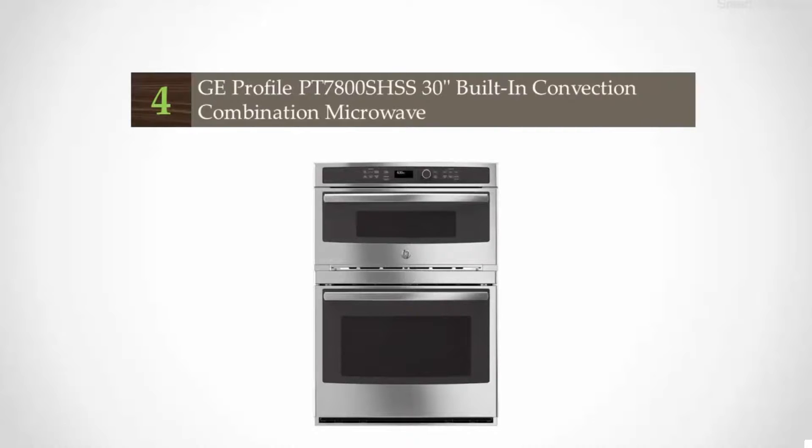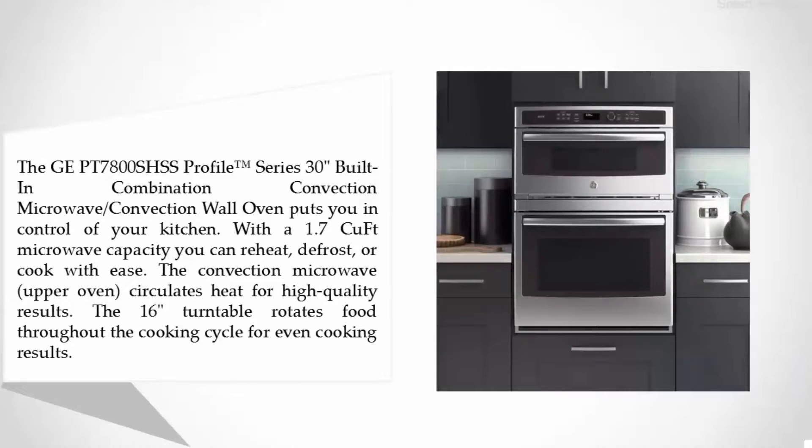Coming in at number four: the GE Profile PT7800SHSS 30-inch built-in convection combination microwave. The GE Profile Series 30 built-in combination convection microwave and convection wall oven puts you in control of your kitchen. With a 1.7 cubic feet microwave capacity, you can reheat, defrost, or cook with ease. The convection microwave upper oven circulates heat for high-quality results, and the 16-inch turntable rotates food throughout the cooking cycle for even cooking results.